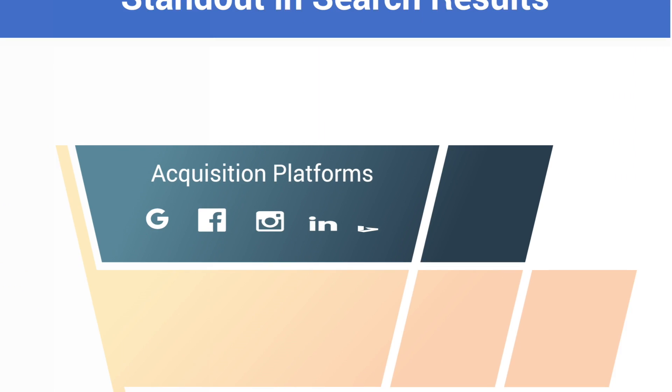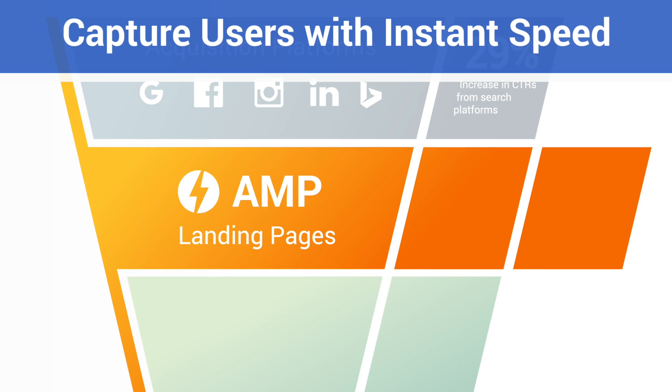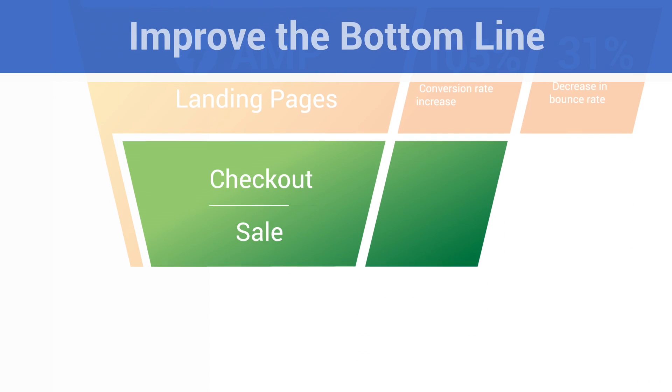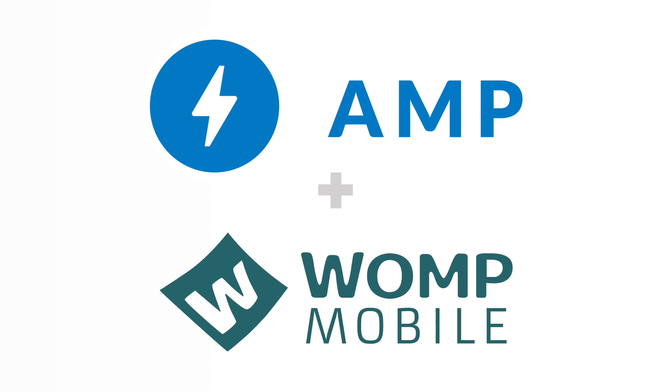Why? Because search engines promote and give priority to fast-loading mobile pages. And with blazing speed, AMPs increase engagement and decrease bounce rate, which means there are more users clicking, converting, and buying on your website. Unlocking the benefits of AMP is easy with Womp Mobile.